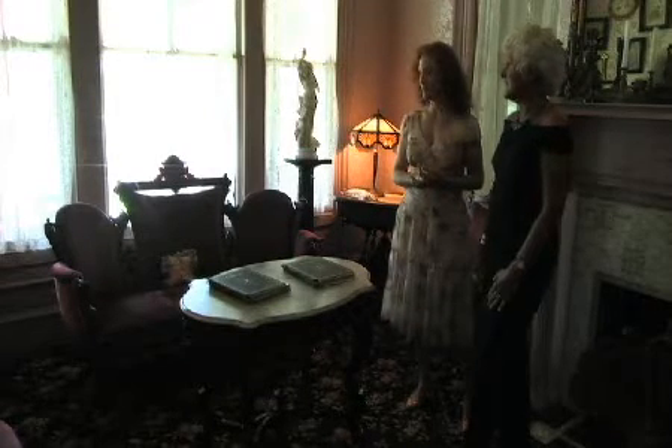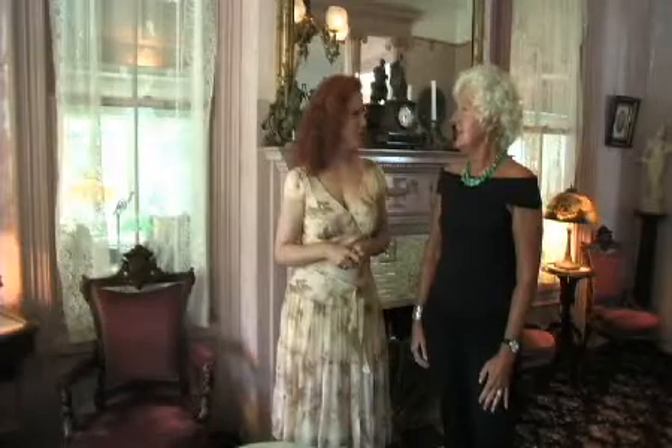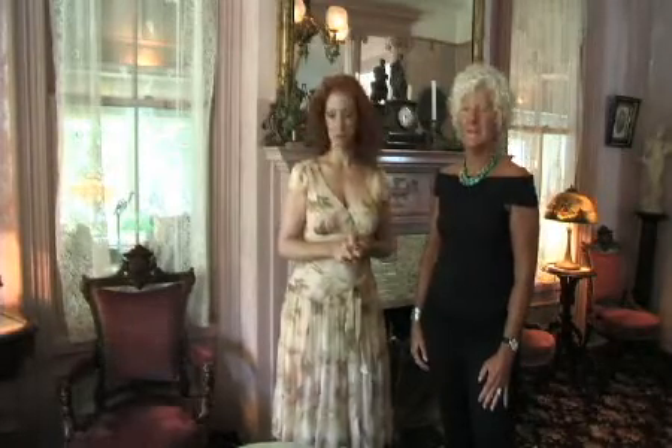The guests come in and sit on these authentic Victorian pieces. We encourage the guests to use the rooms to have coffee or a glass of wine. We do have an afternoon tea and they'll bring in some home-baked goods or fruit. They'll sit and talk and enjoy the day and the rooms. It's beautiful.